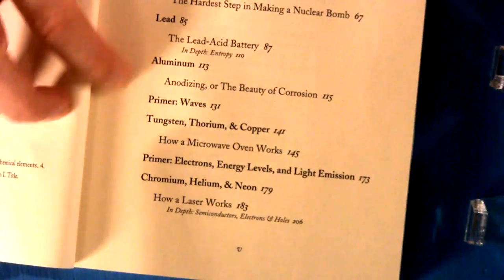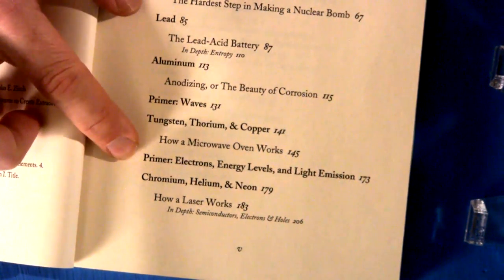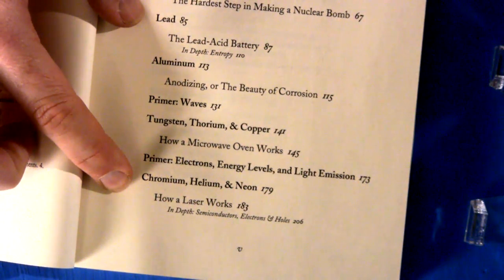Next, batteries with a short section on how to think about entropy. Then anodizing aluminum as used on Apple laptops, a short section on waves for understanding how a microwave oven works, then an explanation of light emission to understand how lasers work.